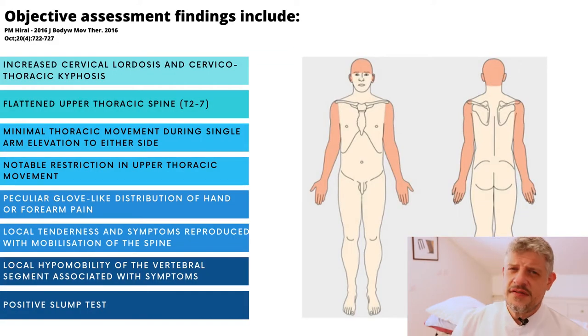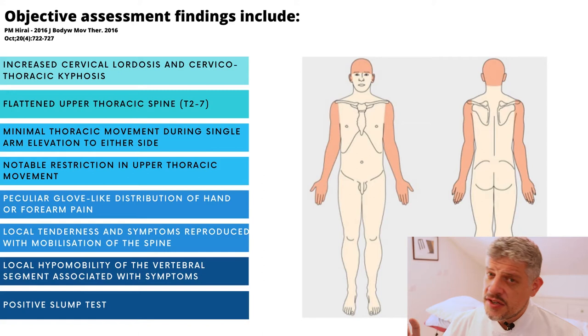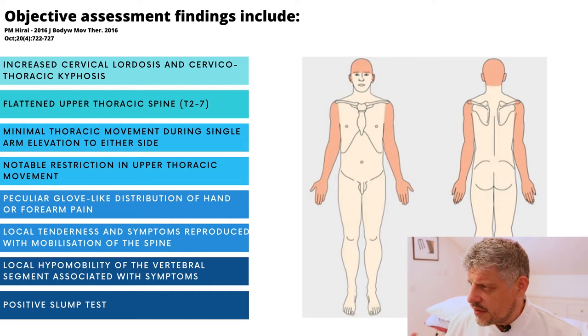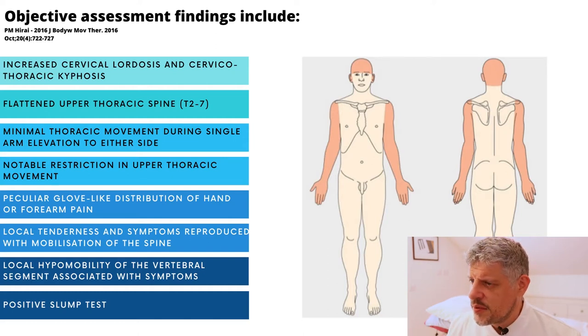In terms of objective assessments, there have been some studies — I've put one up here for you. But generally people talk about changes in thoracic spine function, mobility, and the kinematic changes in the thoracic spine. As we said, it's this glove sensation, loss of sensation traditionally, and a positive slump test.